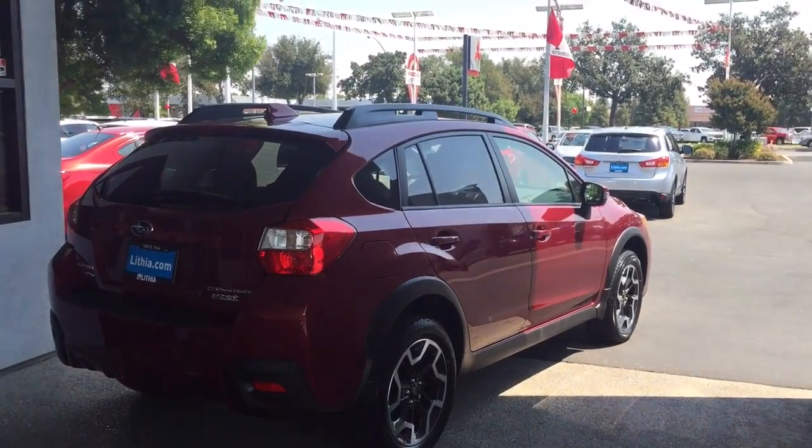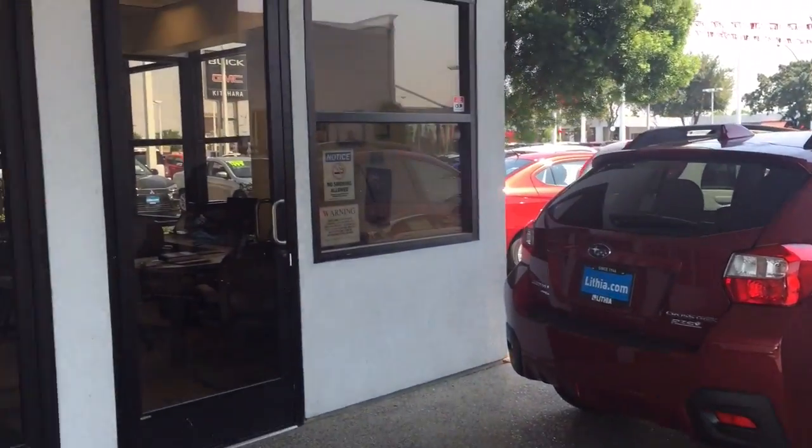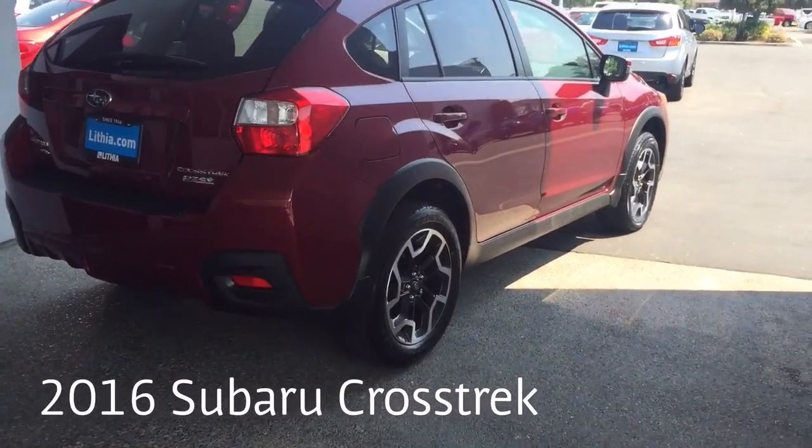Hi Nikki, this is Ed Monson, internet sales manager at Lithia Subaru Fresno and Fresno Mitsubishi. This is my office right here in the Mitsubishi building. I want to show you a Subaru Crosstrek because I know you're excited by the Chevy Trax.